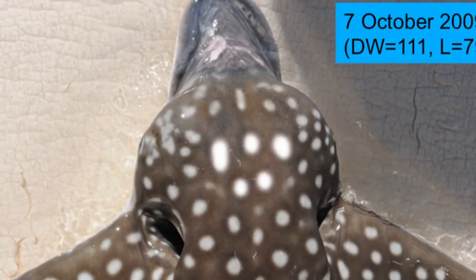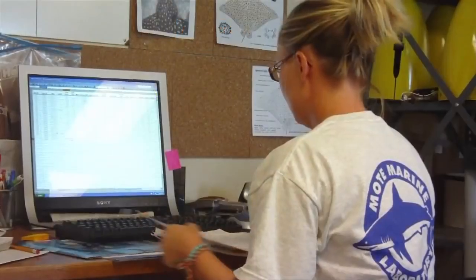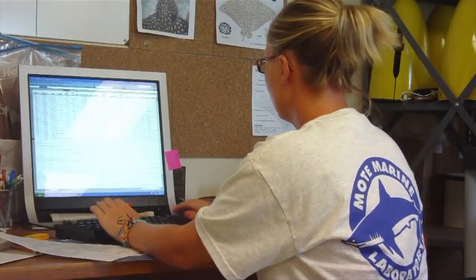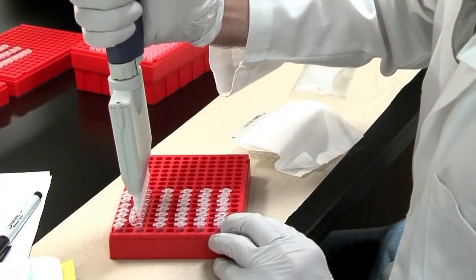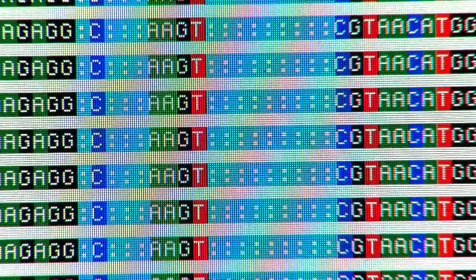During that time, we also take all of our genetic samples and archive them, and then they're shipped off to Ana here at the California Academy of Sciences. We extract the DNA from the tissue samples, and after that we isolate a particular region of interest. We amplify that region and sequence the DNA in that region. Once we have sequences for all of the animals from different populations, we're able to look for differences between them.